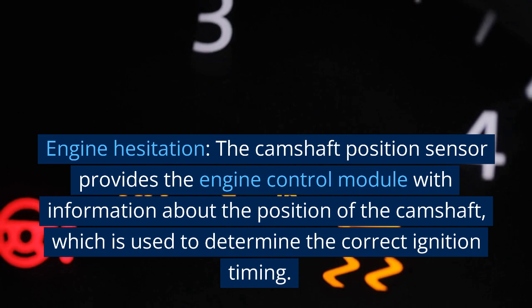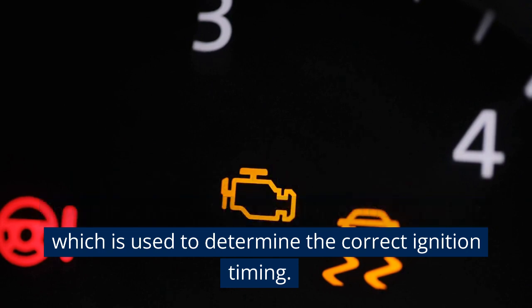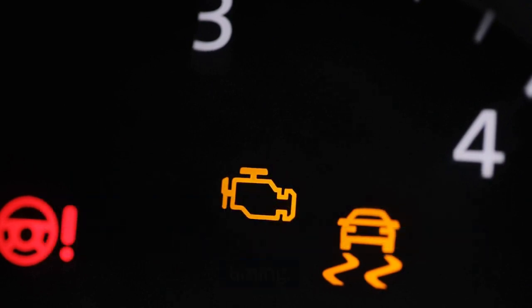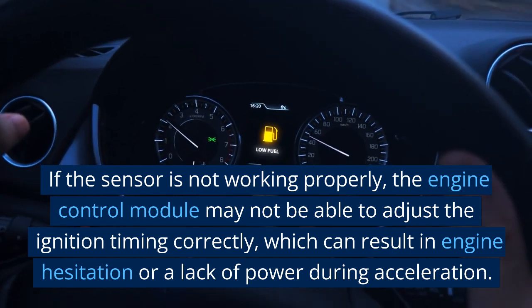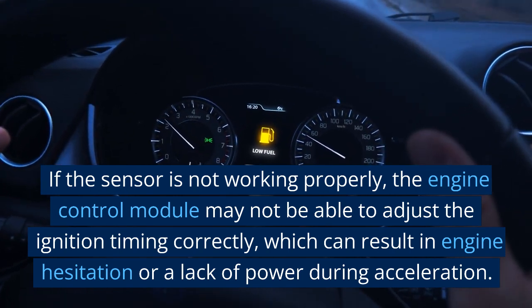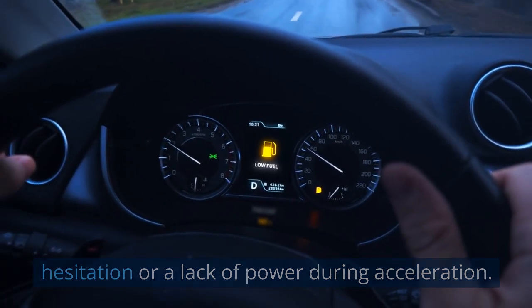Engine hesitation. The camshaft position sensor provides the engine control module with information about the position of the camshaft, which is used to determine the correct ignition timing. If the sensor is not working properly, the engine control module may not be able to adjust the ignition timing correctly, which can result in engine hesitation or a lack of power during acceleration.